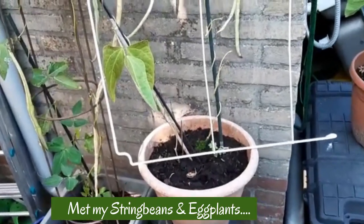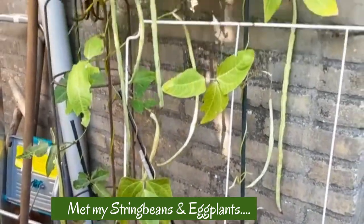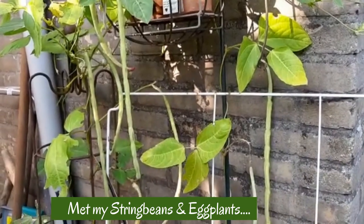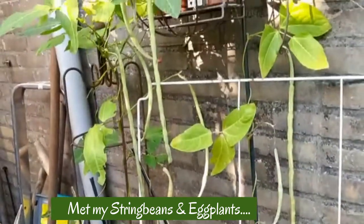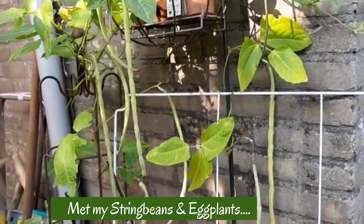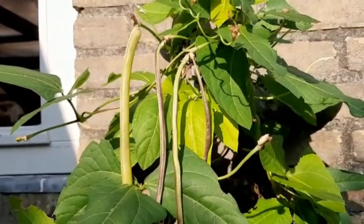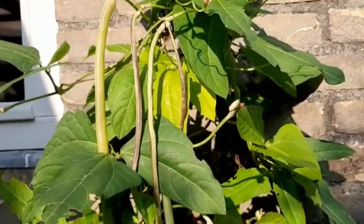Here are my string beans — look how they're growing now. They're giving lots of string beans. I think next week I have to harvest some of them, and there are still little ones that have to grow still, but I hope the weather will stay warmer.